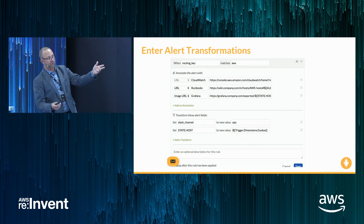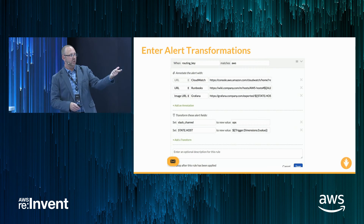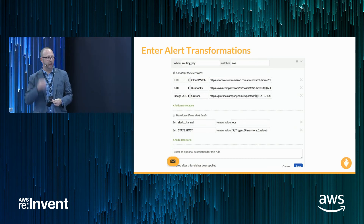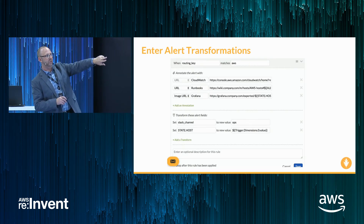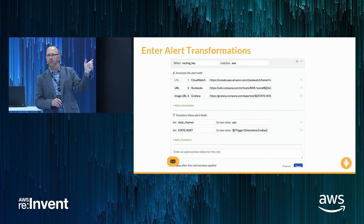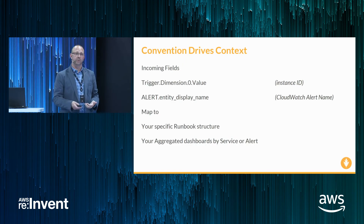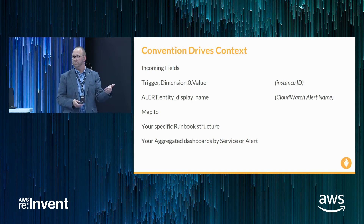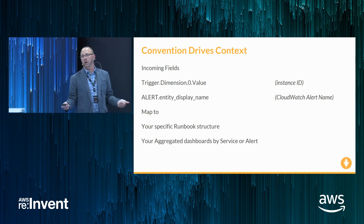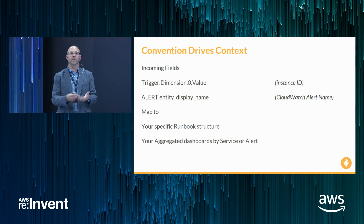We're setting a Slack channel to our Ops channel so the Ops team gets it. And we're transforming the name of the alert — state host in our case — to what we got out of CloudWatch, which is trigger.dimension.zero.value. In those first two links, you start to see the variable substitution we're using to construct those URLs. So if your team has adopted conventions across your naming schemes and deployments, you can use those conventions to drive dynamic insertion of data into your alert streams — a link to a runbook for a specific instance or service.